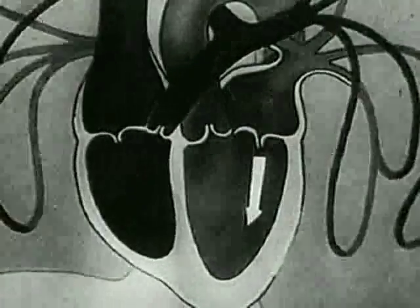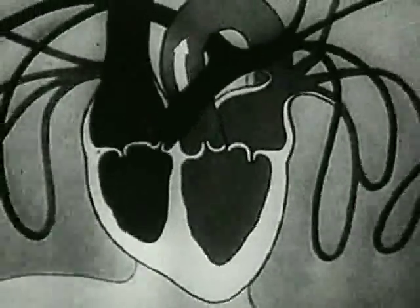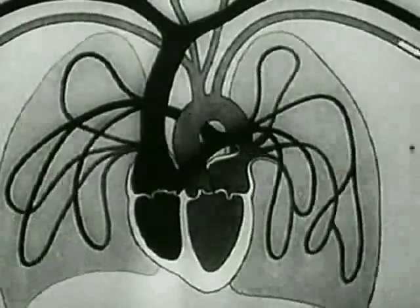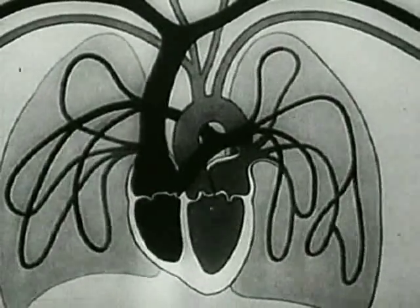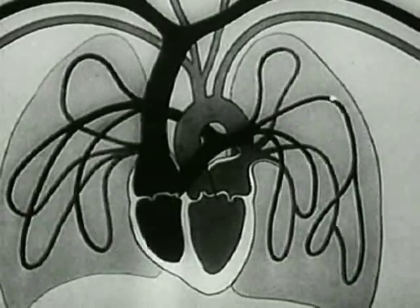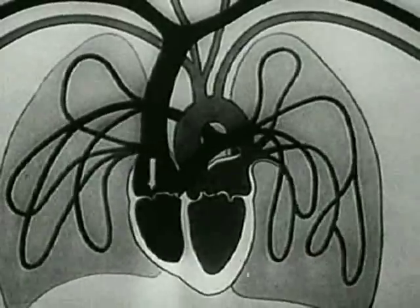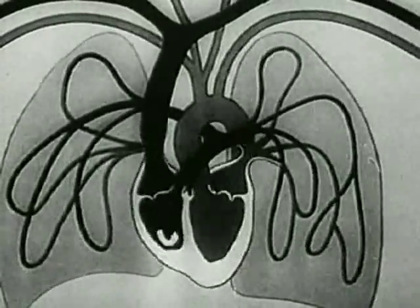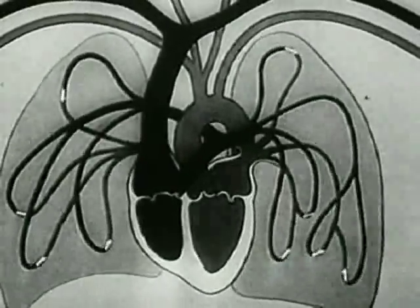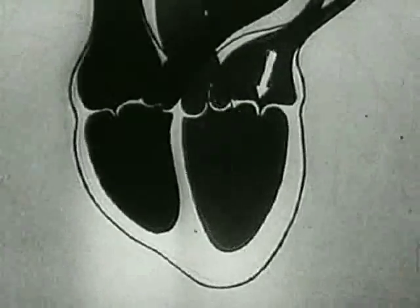As we know, the heart, by its rhythmical contractions, supplies the body with arterial blood rich in oxygen. After losing its oxygen, the blood returns to the heart through the veins. From then, it flows into the lungs, whence with a fresh supply of oxygen it returns to the heart, and then flows into the arteries of the organism.